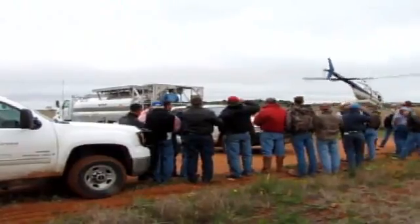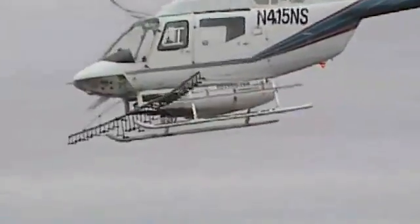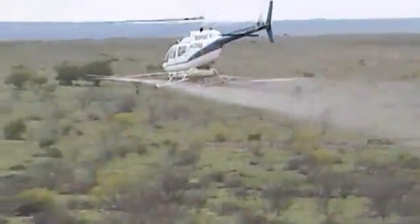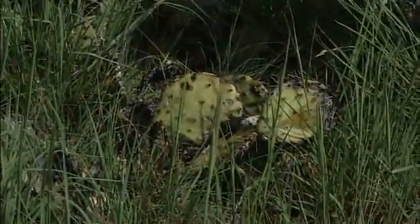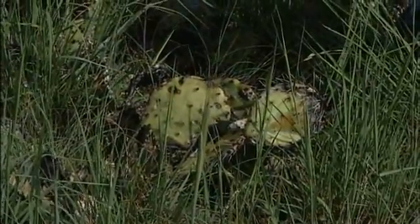One of our current studies here at the ranch involves different herbicides at different rates, with and without burning. We're in an area that was burned in January; the herbicide was applied in late April. Here we are two months later, and we can already begin to see some yellowing of the pads. We're interested in monitoring not only the prickly pear control, but what the treatment does to our good weeds as well as our good shrubs.